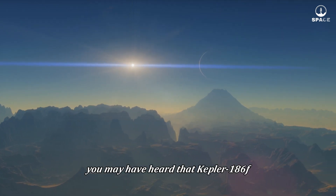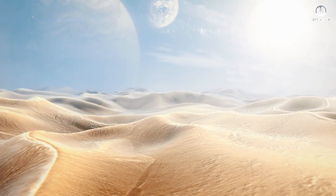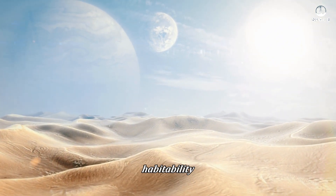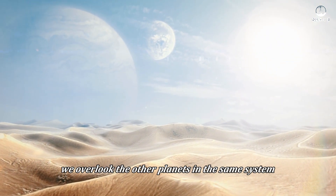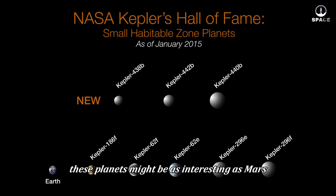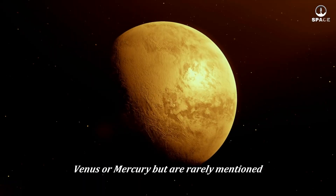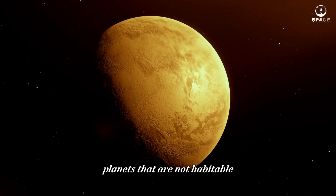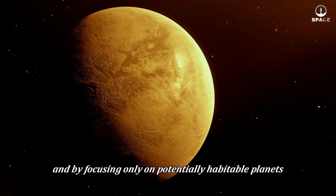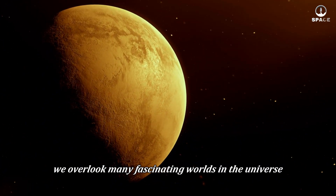You may have heard that Kepler-186f could have red-colored vegetation if the planet were habitable, which might be true. However, when discussing Kepler-186f's habitability, we overlook the other planets in the same system, like Kepler-186b, c, d, and e. These planets might be as interesting as Mars, Venus, or Mercury, but are rarely mentioned. Planets that are not habitable can still be valuable for research, and by focusing only on potentially habitable planets, we overlook many fascinating worlds in the universe.